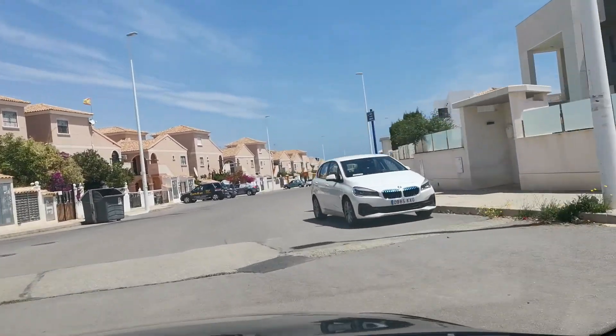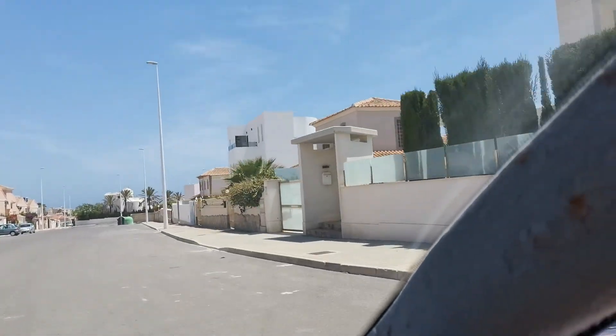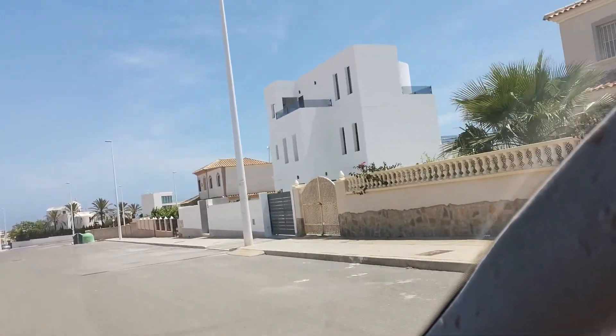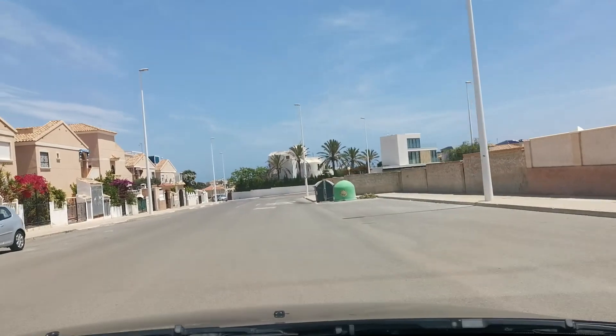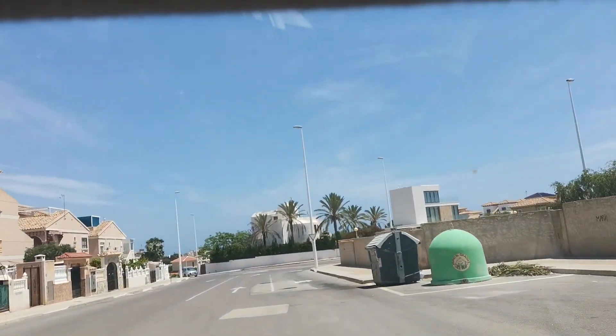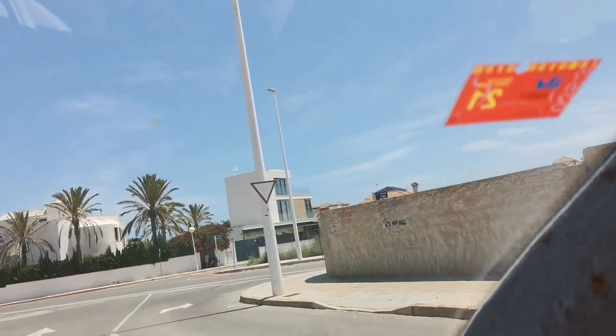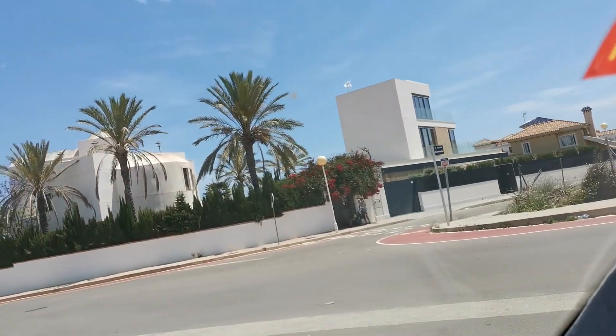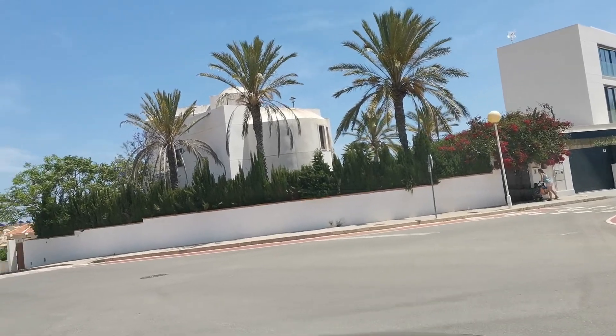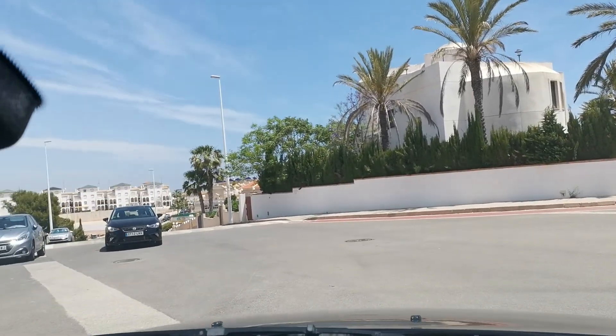These are all big villas they're building down here on the right hand side - very posh. I think the building plot there to build one house is 220,000 euros, and then you have the building costs. There's a builder doing them there, those big detached villas. To just get the key and walk in is 800,000 euros.